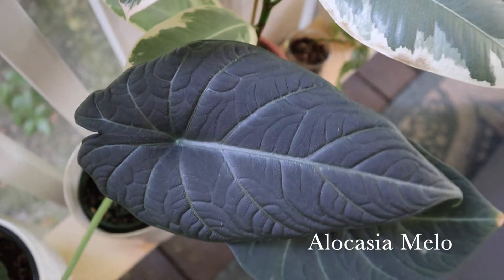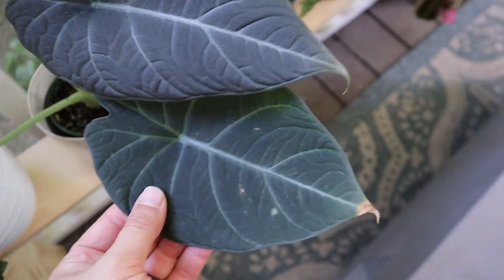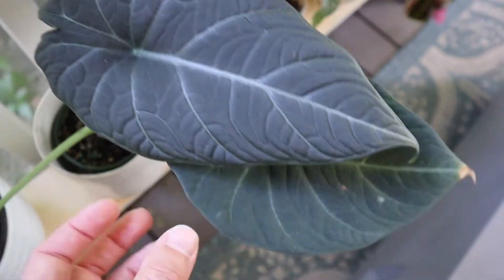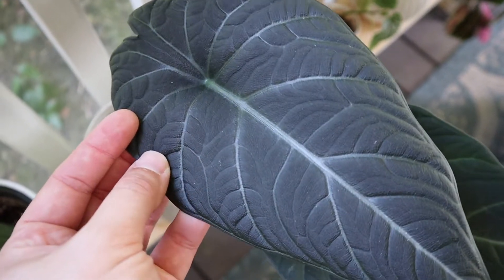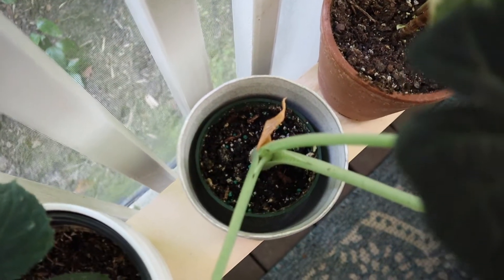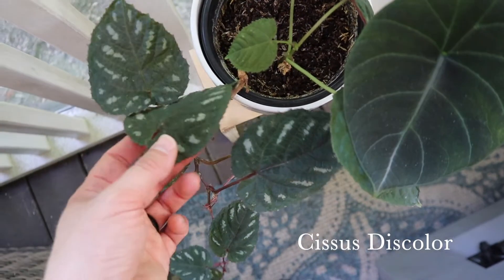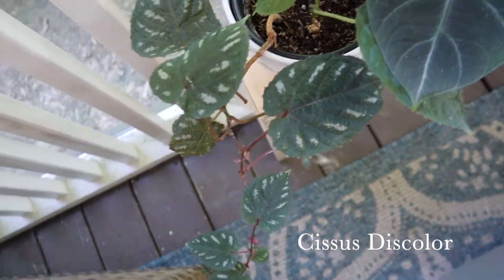Another pride and joy — it's an alocasia. I'm so excited to have this guy outside. He also got spider mites, so you can see a lot of the yellowing. This is the newest leaf and he is very very happy now. He also has a leaf bud coming out right there — super excited for that.